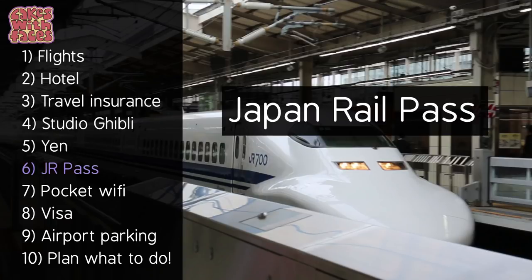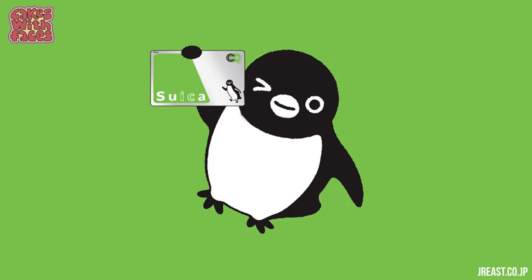Number six: order your JR Pass. If you need a JR Pass for travelling around Japan — it's only for foreigners — you need to order it before you go. They send you a voucher that you can swap when you're there for the pass. For your SUICA card for the local trains, you can get it when you're there, or you can order it beforehand if you want to.